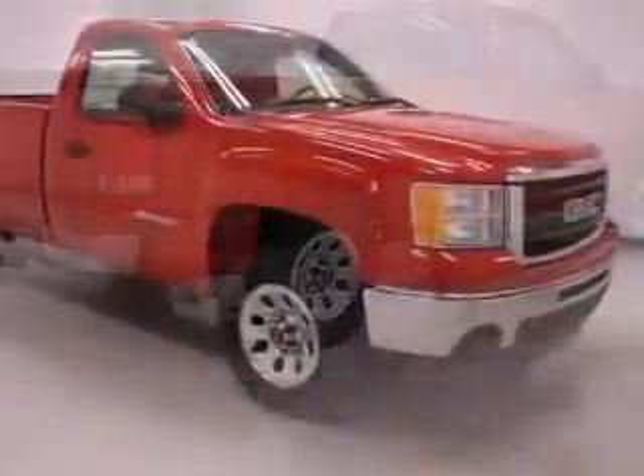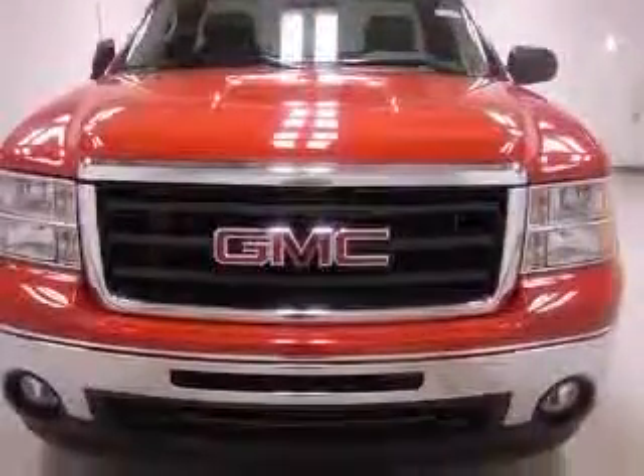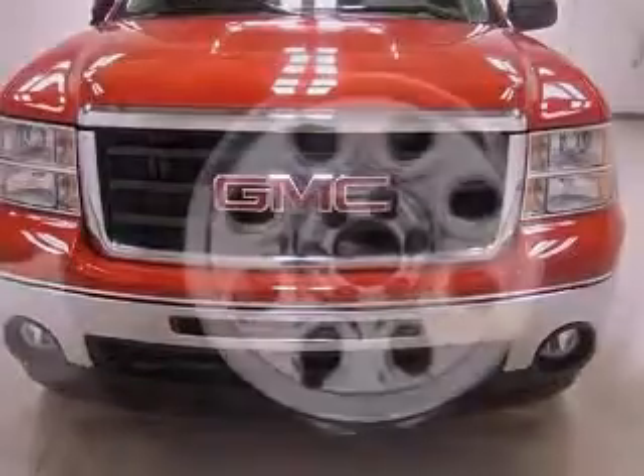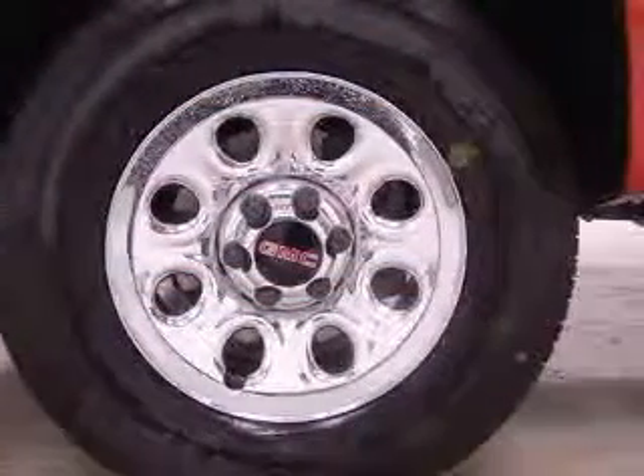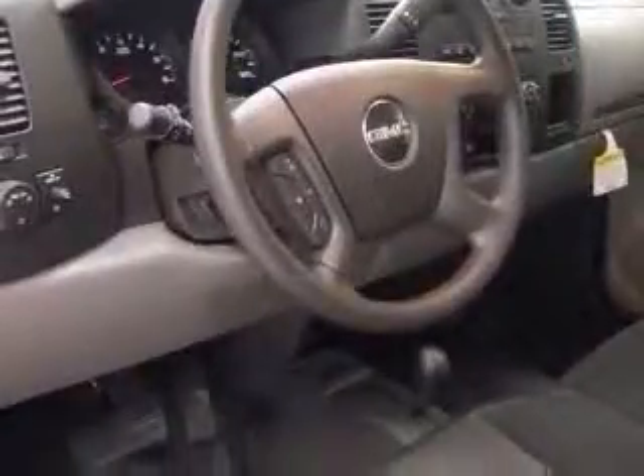This vehicle has a fire-red exterior and includes the following options: 4-wheel ABS brakes, air conditioning, bed length 97.8, clock, in radio, daytime running lights, dust-sensing headlights, 4-wheel drive, front seat type split bench.